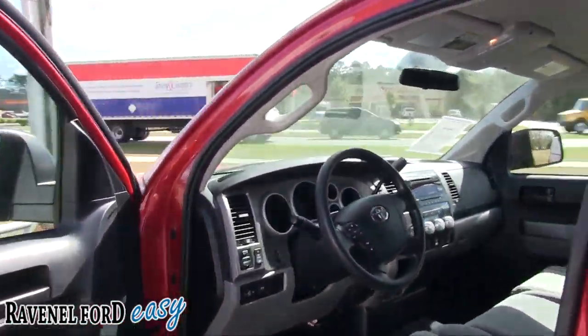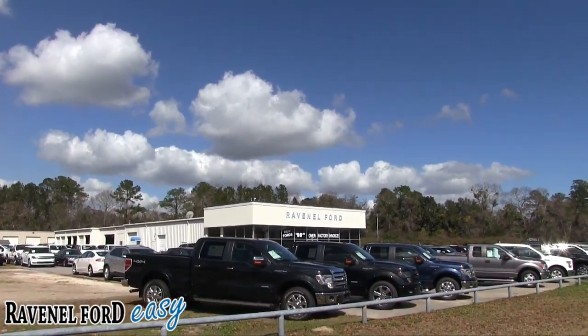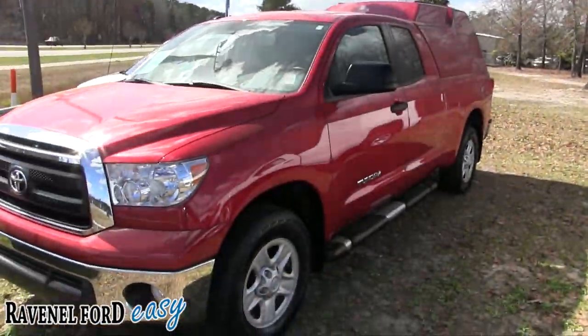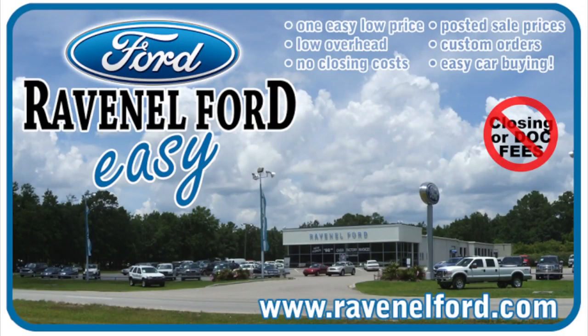So there you have it — nice solid vehicle at Ravenel Ford. Remember, no dealer admin fees, no dock fees of any kind. What a beautiful day — we've got a ton of trucks, we sell a ton of trucks, so come on down and see us today. Make sure you like and subscribe and comment on the video. Always remember at Ravenel Ford: no closing or doc fees, all posted sale prices on the windows of each vehicle, custom orders just for you, and it's always easy car buying at Ravenel Ford. Come see us or visit us online at RavenelFord.com.